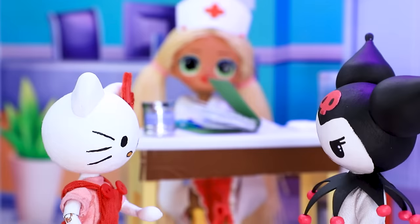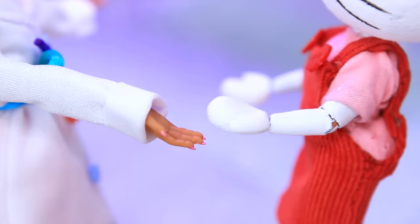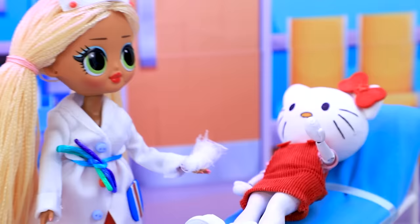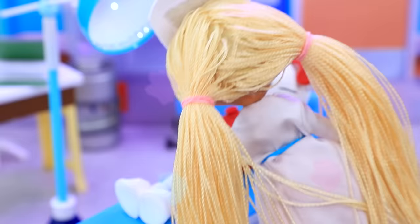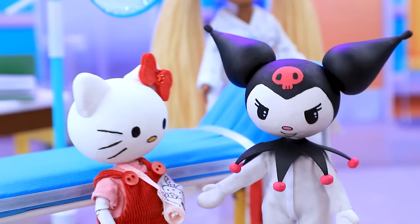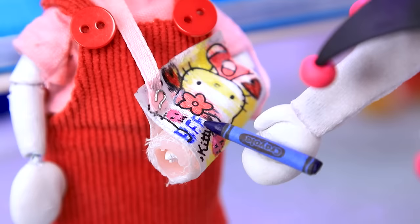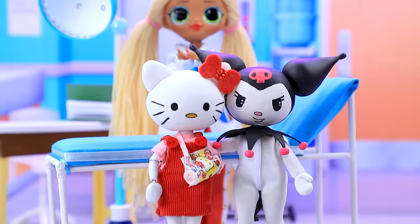'It'll be okay, relax.' 'What if it's broken?' 'What happened? My arm hurts.' 'It's a spring — I will have to get you a cast.' 'We have a special bandage — wow, it suits your look! Do you want us to paint your cast?' 'Yeah!' Best friends!